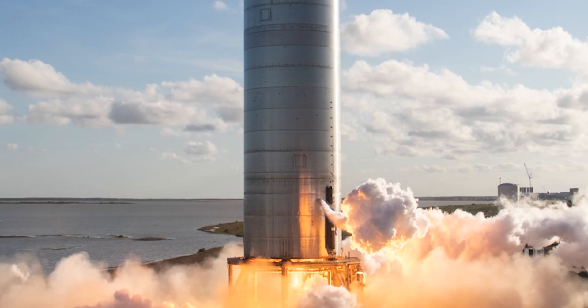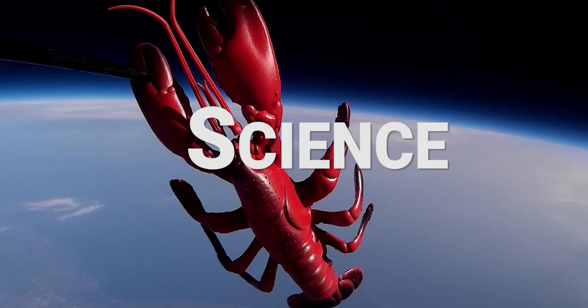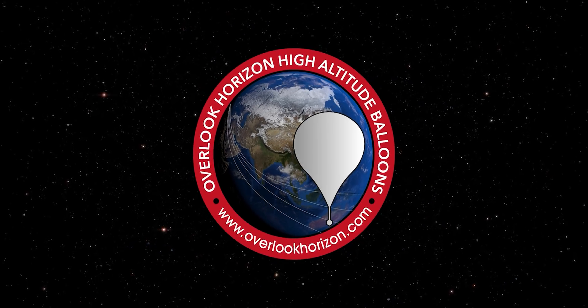SpaceX's Starlink constellation is growing, and today we're going to talk about three interesting features that aren't so widely known. Let's go. Hey guys, Tory here from Overlook Horizon.